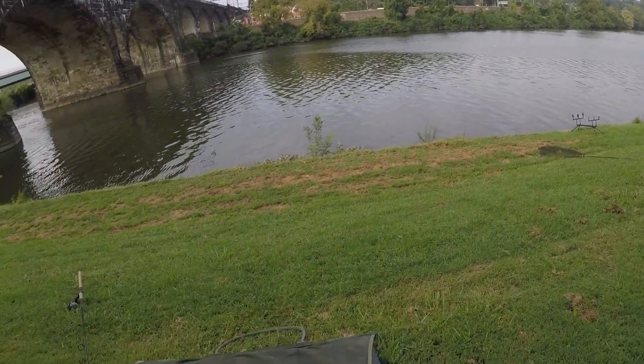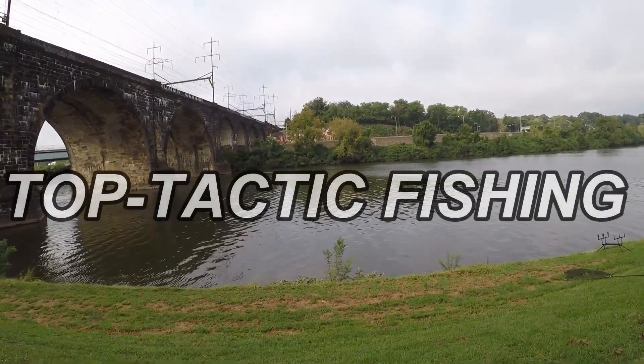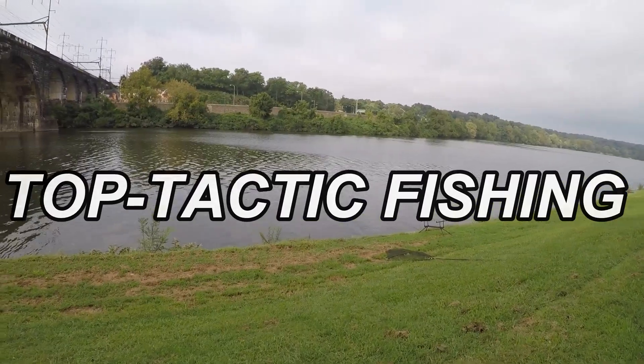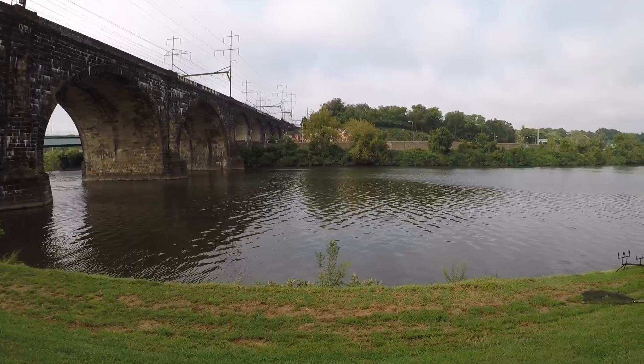What's up YouTube? Top Tactic Fishing here. Welcome to another episode. We are here on the Schuylkill River in Philadelphia, Pennsylvania — the city of brotherly love — and we're targeting carp today.